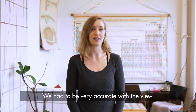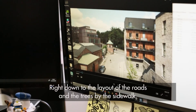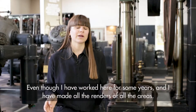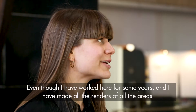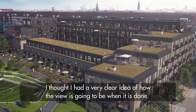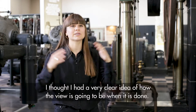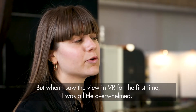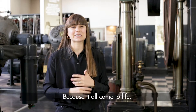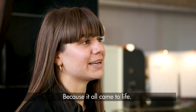We had to be very accurate about the view, right down to the layout of the roads and the trees by the sidewalk. Even though I have worked here in Carlsberg Byen for some years and made all the renders of all the areas, I thought I had a very clear imagination of how it's going to be. But when I saw the view for myself in the VR, I was actually a bit overwhelmed because I could see it all — it all came to life.